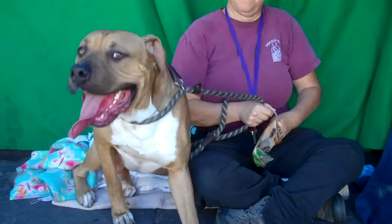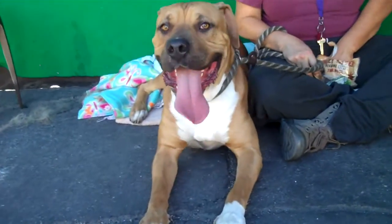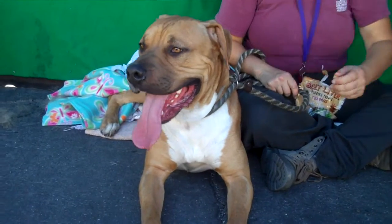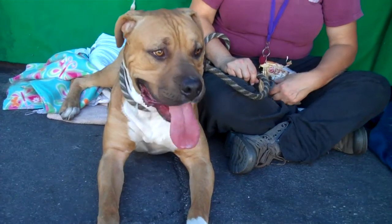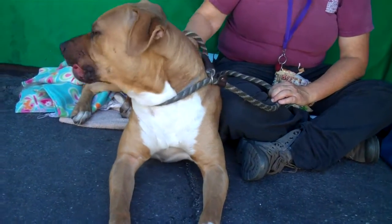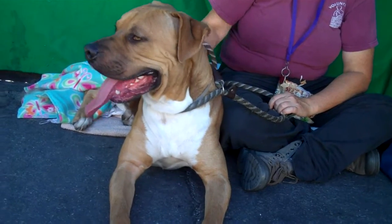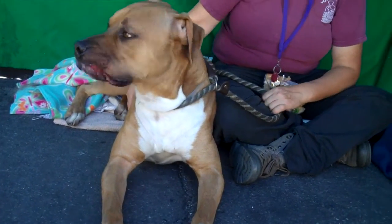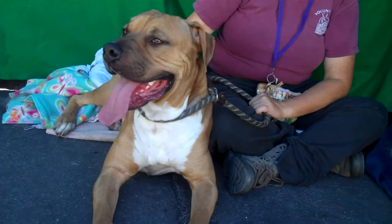Cain's ID number is A4997187 and Cain, as you can see, is a boxer mix. He probably has some pit and maybe some ridgeback in there too, but he's just beautiful. He's a little over a year old, but he still thinks he's like four months. He's just a big old puppy head and he came in as a stray on September 27th, so he's been here for a while. We'd love to see him get a good home. He weighs about 70 pounds and he's very smart — as you can see, he did sit.